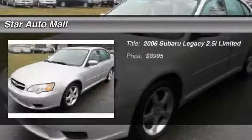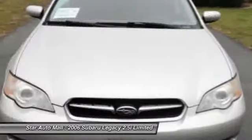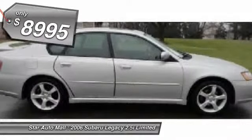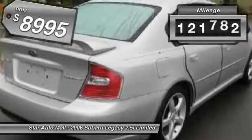The 2006 Subaru Legacy. The Subaru Legacy offers a roomy interior and a dynamic drive you feel every second you're in the driver's seat. It's a refreshing alternative to the alternatives and is priced below $10,000. This vehicle has less than 125,000 miles.